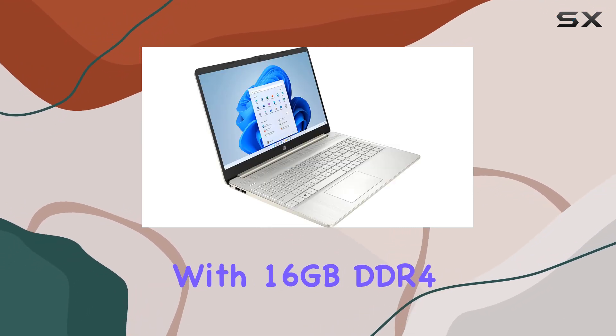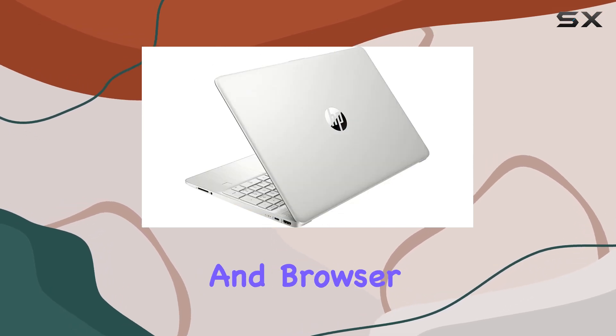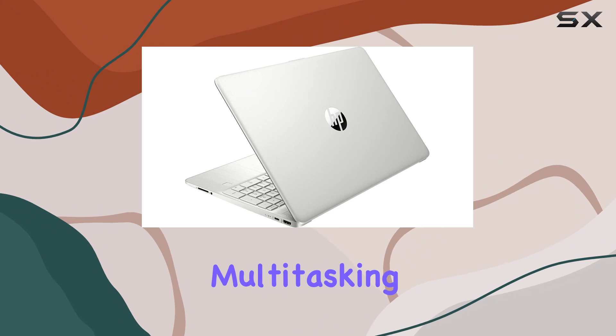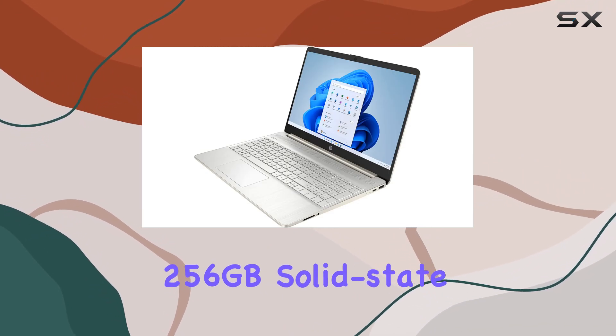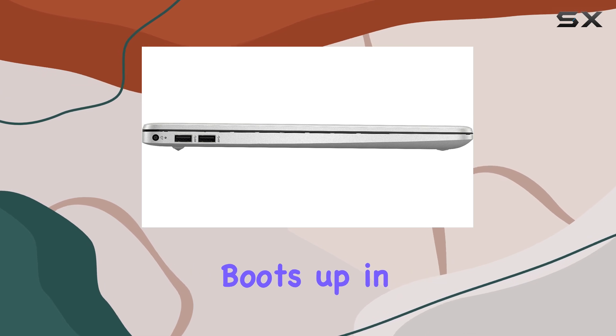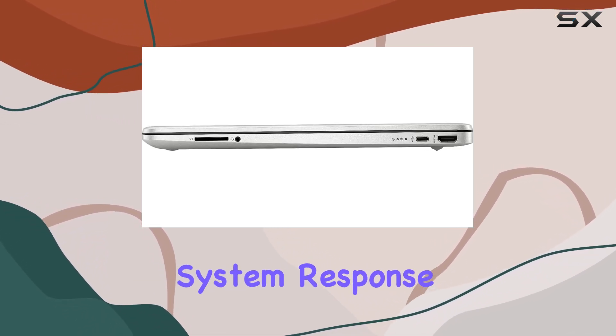Let's talk about memory and storage. With 16GB DDR4 system memory, this laptop can handle multiple applications and browser tabs all at once, making multitasking a breeze. The 256GB solid-state drive ensures that your system boots up in seconds, applications load fast, and your overall system response time is snappy.